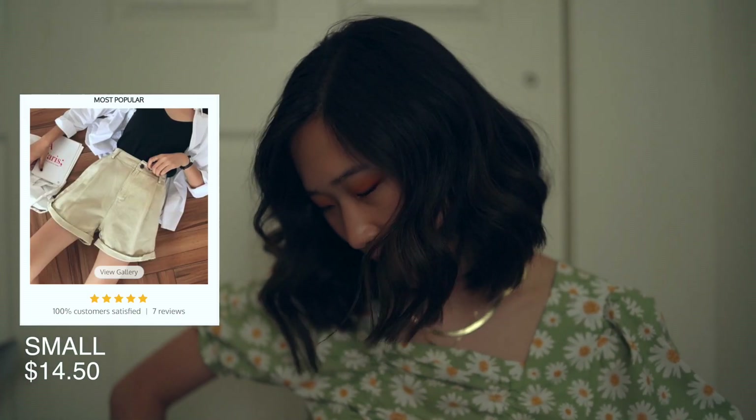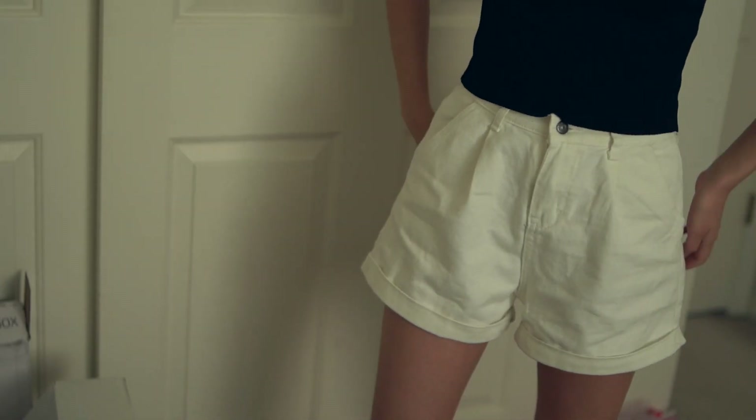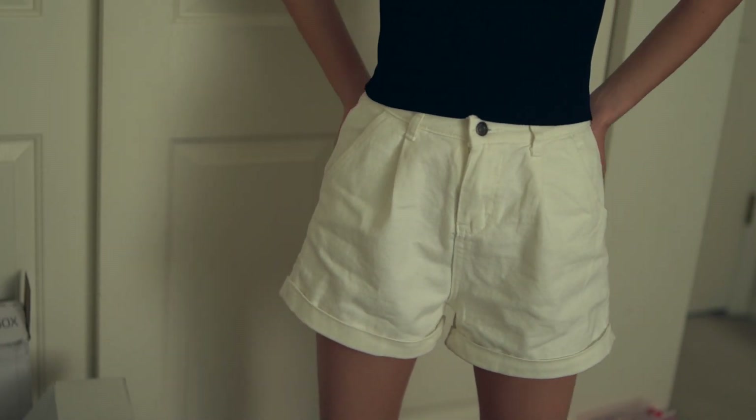I also got these white shorts that I'm wearing right now. They're just high-waisted and they are super cute. I was surprised because I've never gotten bottoms off of YesStyle before, so I wasn't sure if they would be good quality or if they would fit very well, but these are amazing. I think these have a really nice fit. The only thing is that you have to cut your own buttonhole, which isn't a big deal to me, but that's just something to know about YesStyle bottoms.